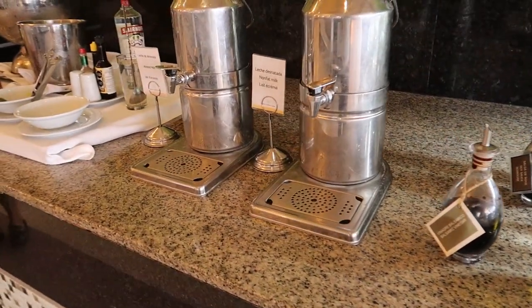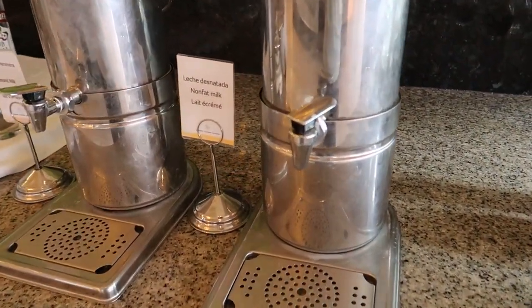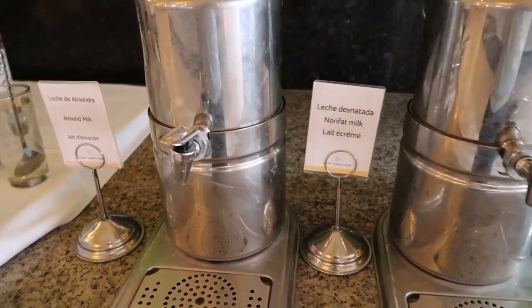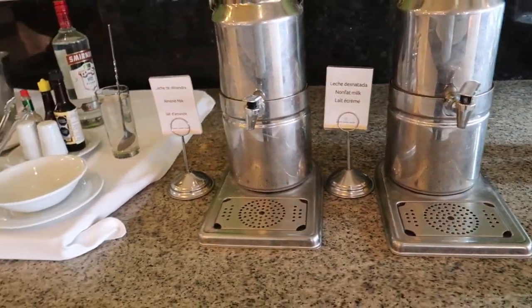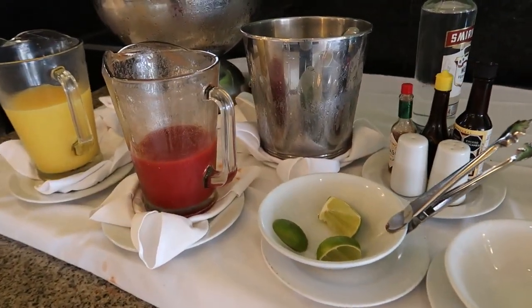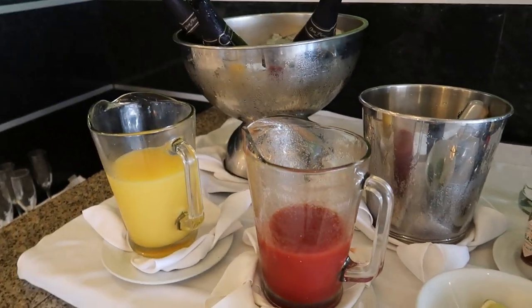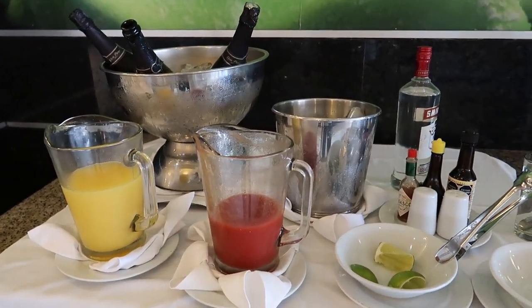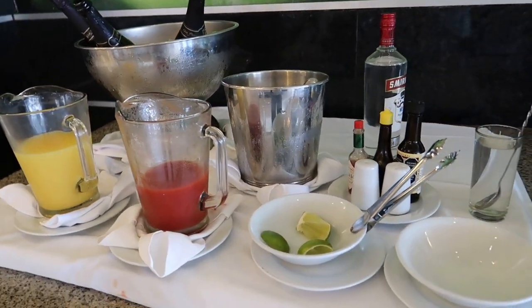Just here there are some different milk options — non-fat milk and almond milk, which is nice to see for people with different diet preferences. And then here's a little Caesar or Bloody Mary station, and also a mimosa station. I'm not sure if this is self-serve or if the team members will help you with these drinks.